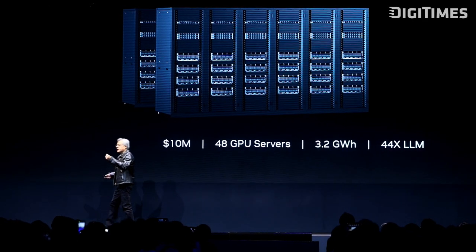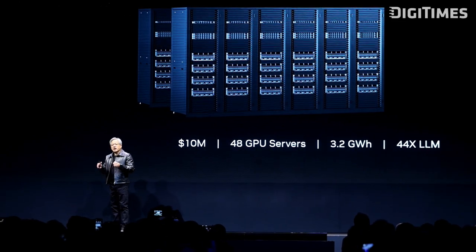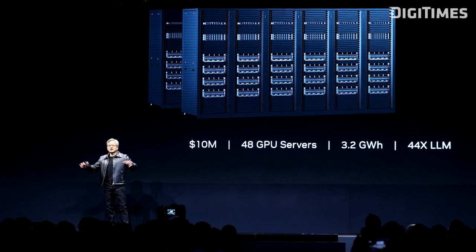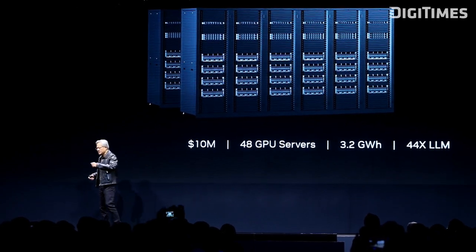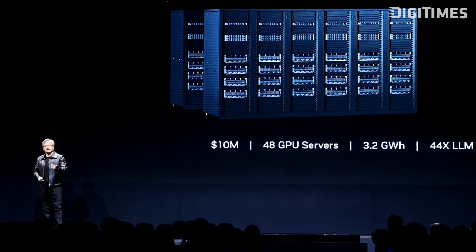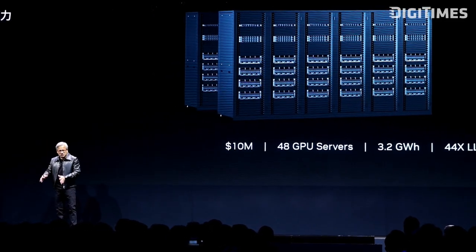People say GPU servers are so expensive. However, the GPU server is no longer the computer — the computer is the data center. Your goal is to build the most cost-effective data center, not build the most cost-effective server.